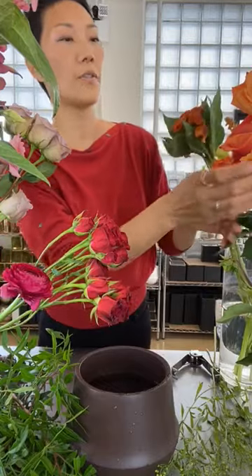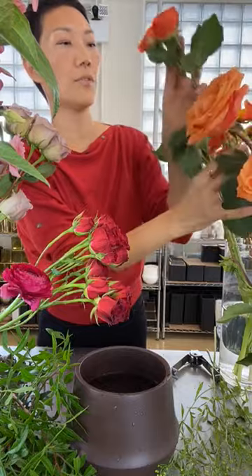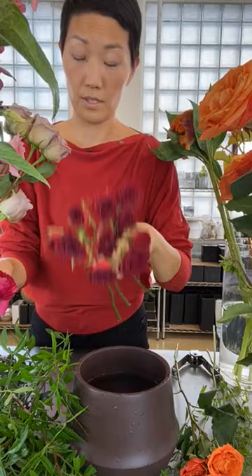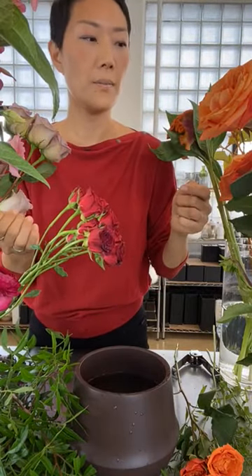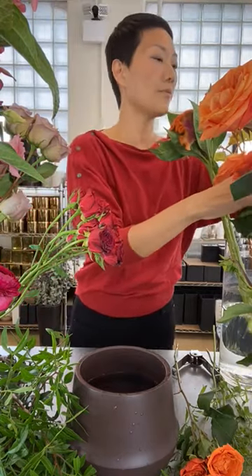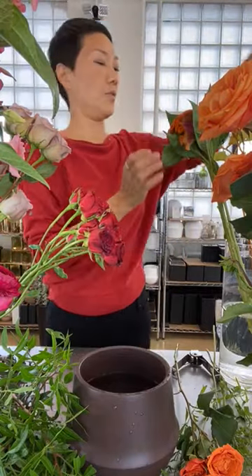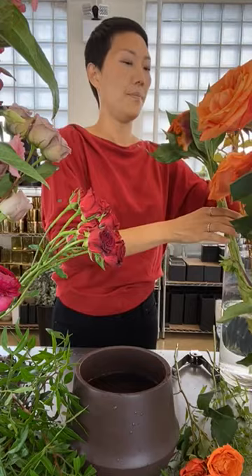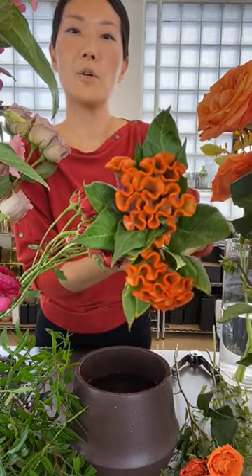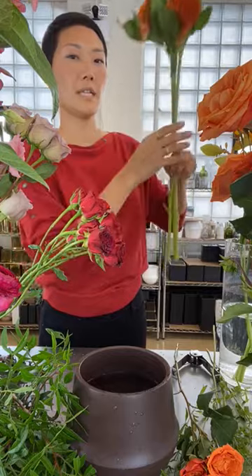We have roses of different varieties — orange spray roses, red spray roses. And we're sort of transitioning from oranges to peaches to a little bit of yellow. The yellow is gonna come from this Crocosmia, which I love using. Really cool, fun, and extremely hardy coxcomb that looks like a brain in orange.